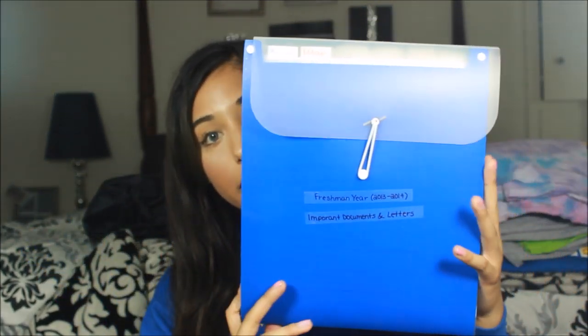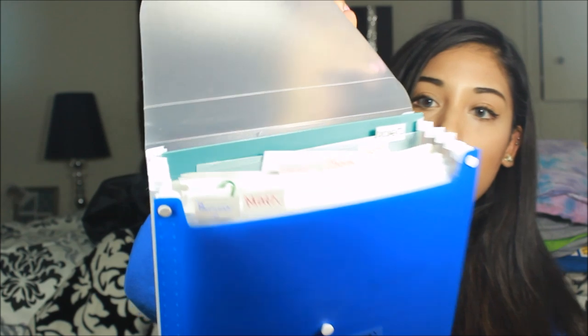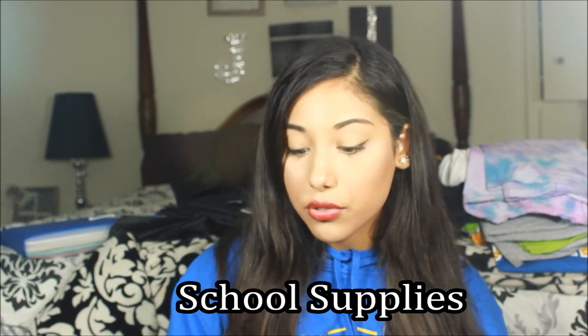The next section is documents. I recommend an accordion folder to keep everything organized in a compact space. I used mine to create sections for each class so I could look back at course materials easily. You can also use it for important documents: a copy of your birth certificate, social security card, license or ID, debit card, health and insurance cards, and your student ID.